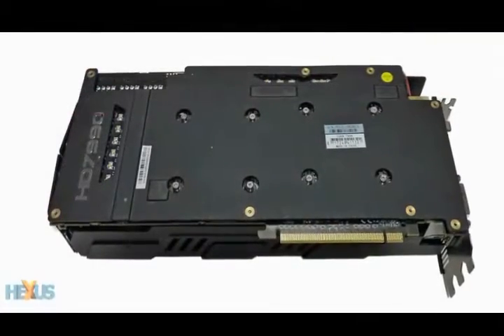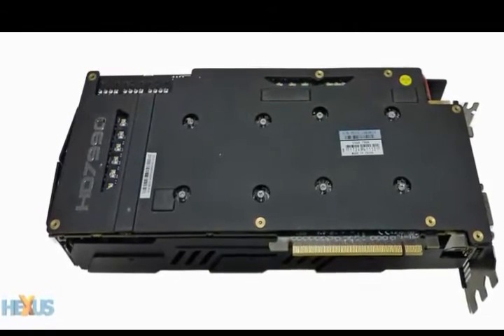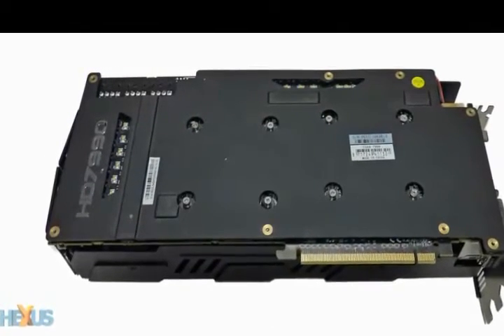The Devil 13 packs a punch with its massive 15-phase power delivery, power stage, super cap, and ferrite core choke to provide stability for extreme graphics.